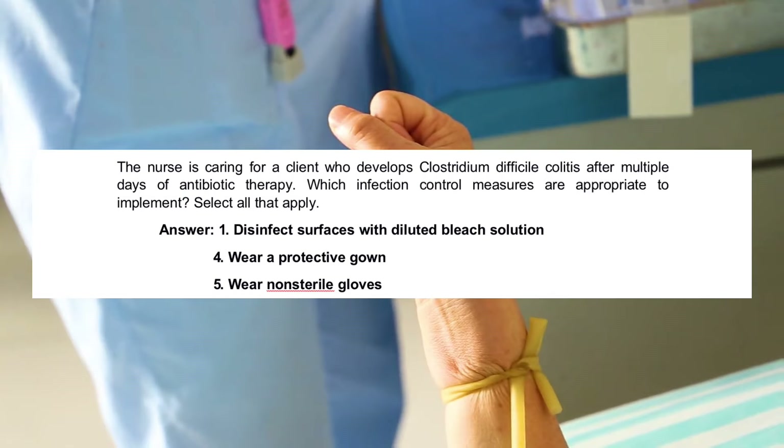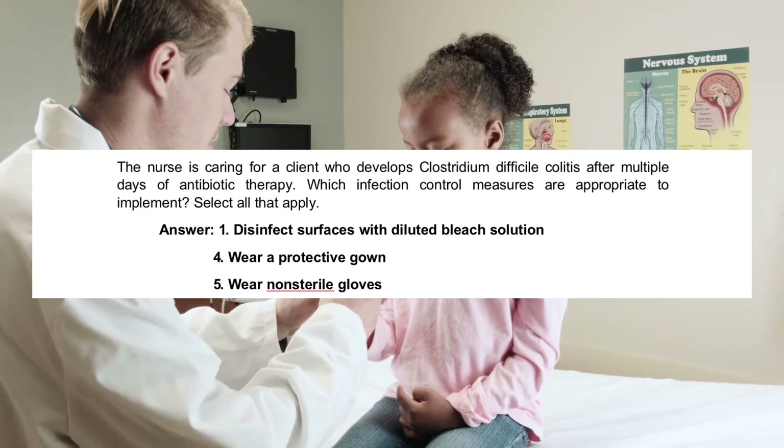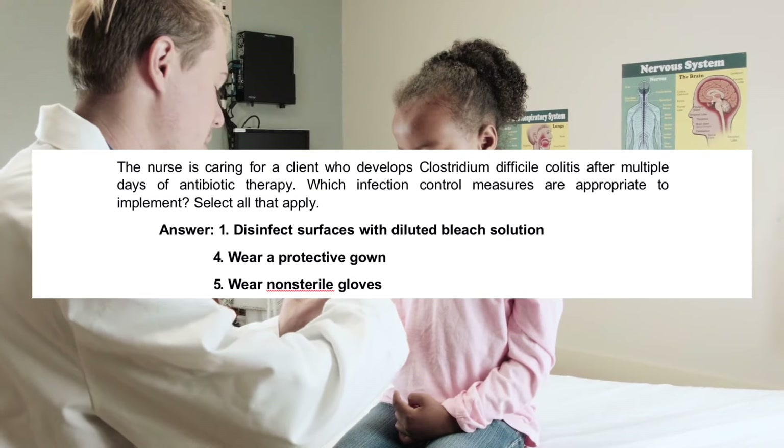The correct answers are: 1. Disinfect surfaces with diluted bleach solution. 4. Wear a protective gown. 5. Wear non-sterile gloves.